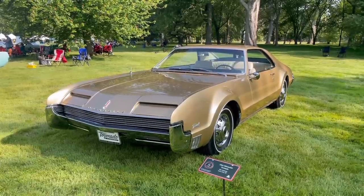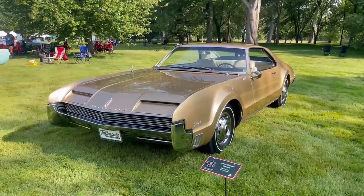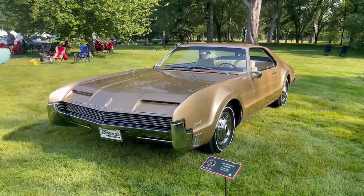Hope you enjoyed this video about this Trumpet Gold 1966 Oldsmobile Tornado. If you did, be sure to like, comment, and subscribe, and check out the video thumbnails at bottom left and right for some suggestions.